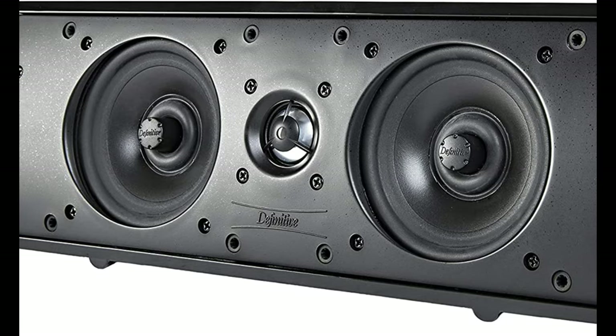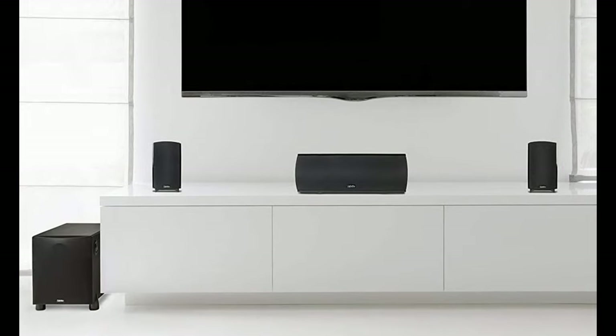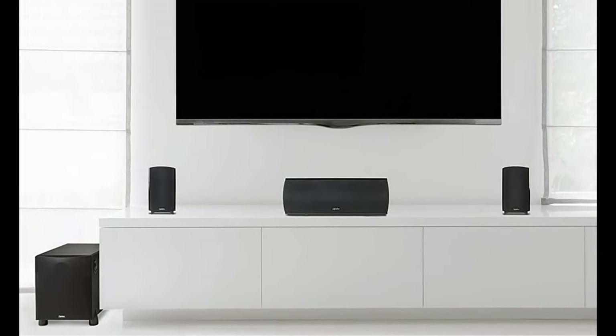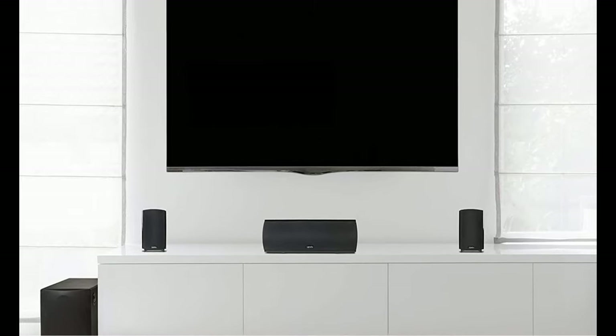Plus, you can add on speakers or subwoofers to expand your sound's reach, making it scalable as your needs change. It has a tower speaker sound with a smaller footprint. If you close your eyes, you might think you're at your favorite theater.